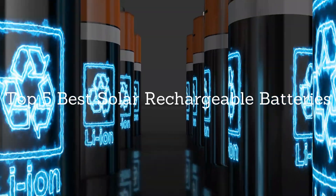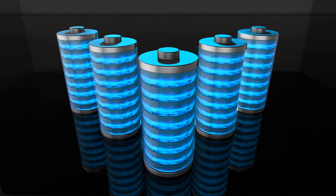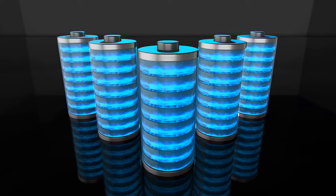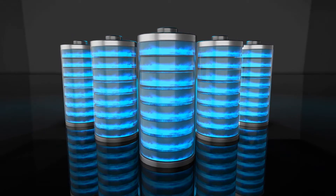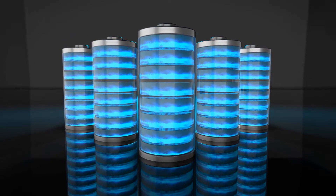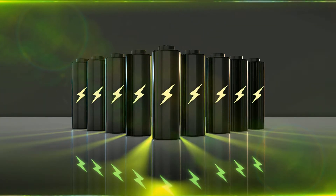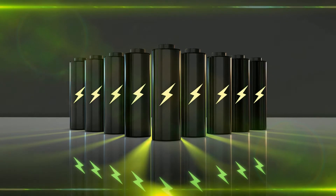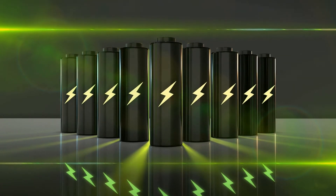Top 5 Best Solar Rechargeable Batteries. There are several solar rechargeable batteries available on the market intended for solar powered light solutions. But not all of these batteries are the best for solar lights, having functions and characteristics that you can depend on for long-standing use. Some best solar rechargeable batteries are given in this video to choose from.